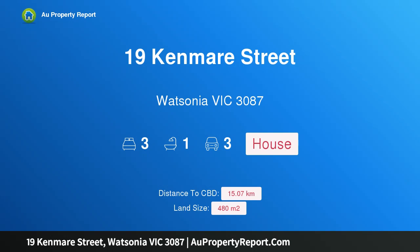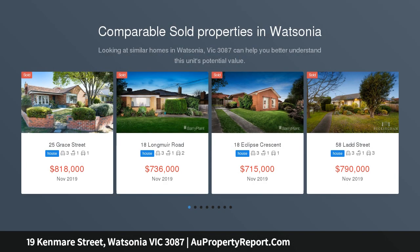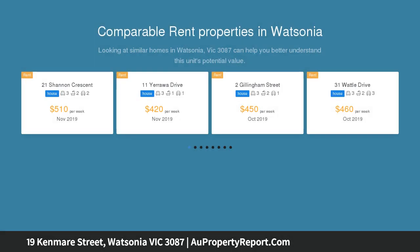Welcome to 19 Kenmare Street, Watsonia Victoria 3087 — the perfect home to keep life simple. Just a short stroll from Watsonia shops and train station, this classic single-level home offers total ease of living.